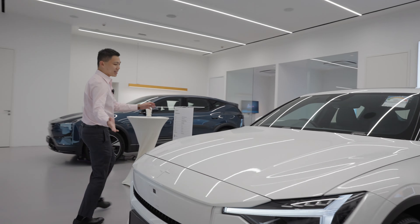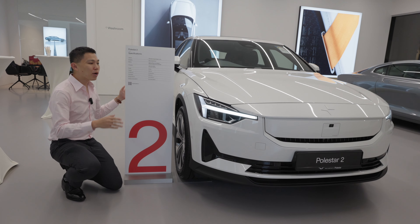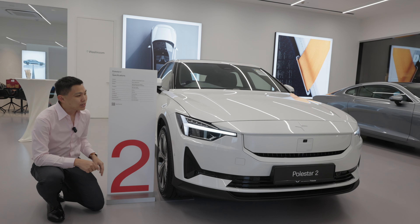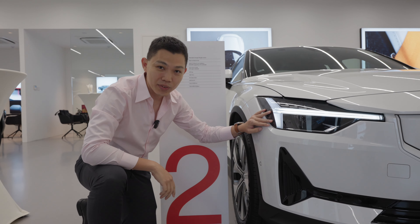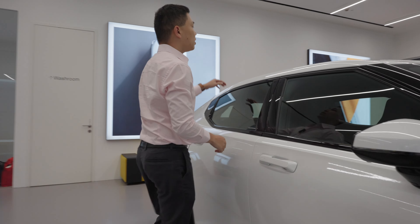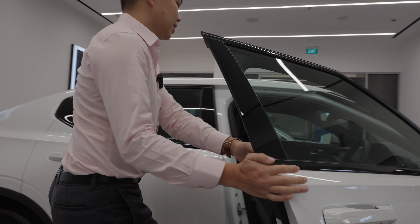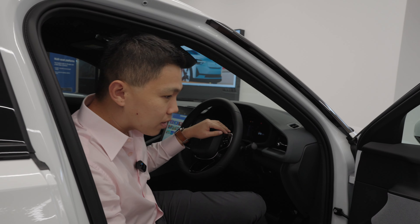Come join me in front. This one here is the Polestar 2, and there are more than 350 Polestar 2s on Singapore's roads. You have the iconic Thor's Hammer design in the headlights over here. And as you join me on the side, they've got a panoramic glass roof inside.